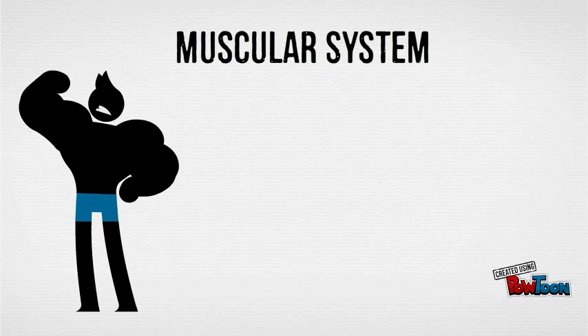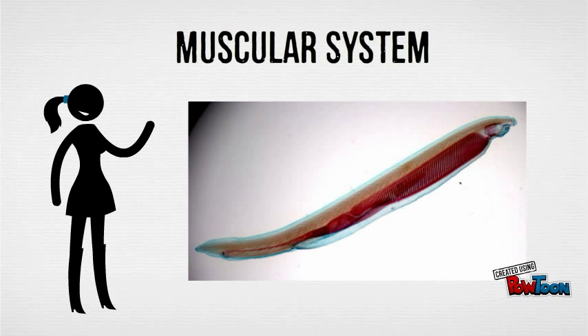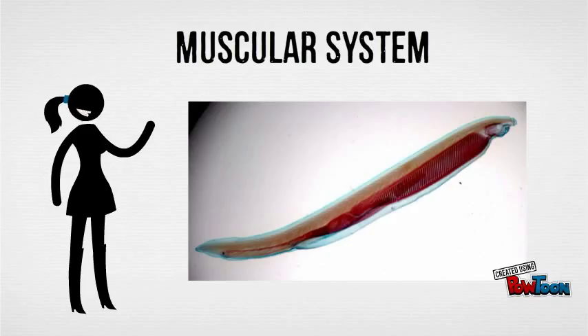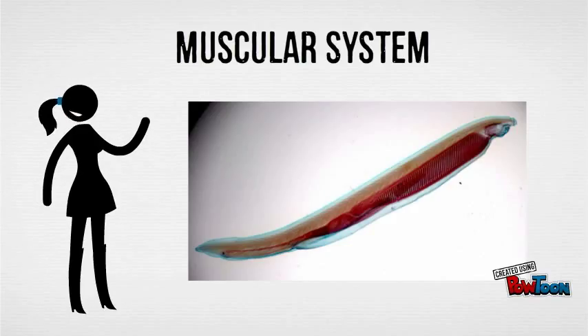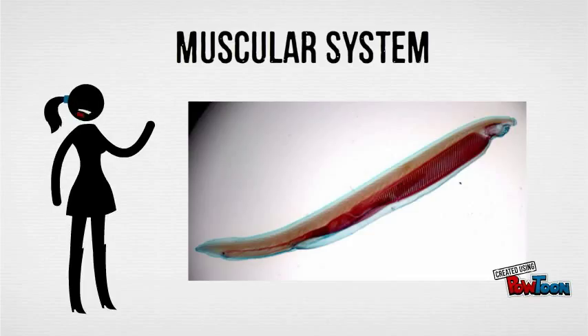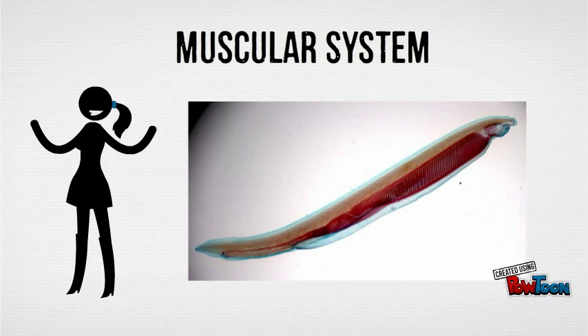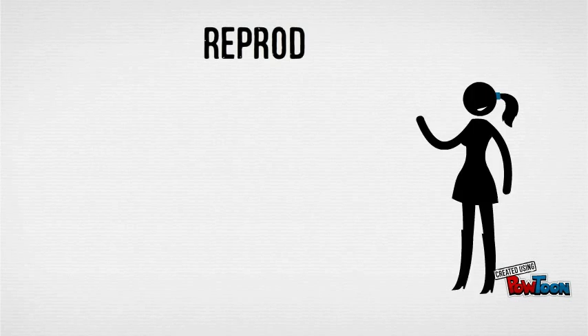Cephalochordata have blocks of muscles one after the other, partially overlapping along the body. Their body walls are divided into muscle segments called myotomes. The contraction of the myotomes creates movement, which is necessary for swimming. Did you know that lancelets use body undulation while swimming? It helps them thrust forward in water.